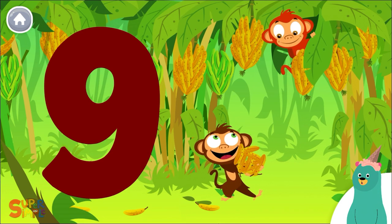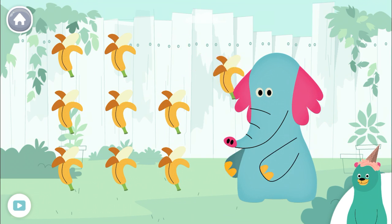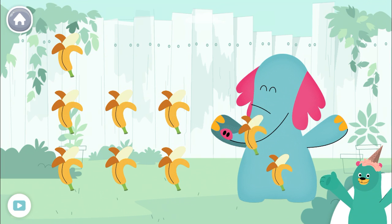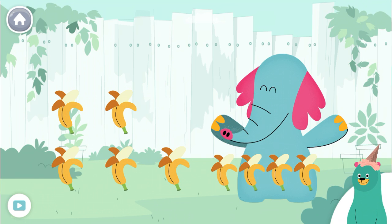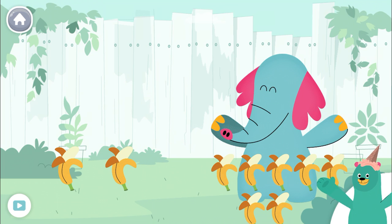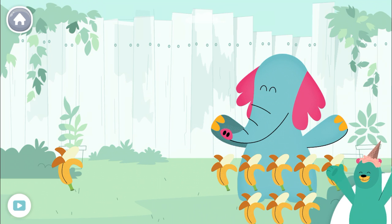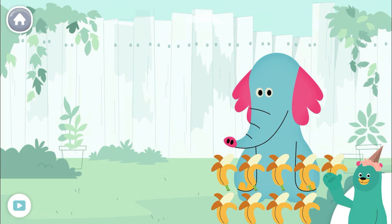Let's count to 9 out loud. Great! Now give nine bananas to Ollo. One, two, three, four, five, six, seven, eight, nine. You gave Ollo nine bananas. Yummy!